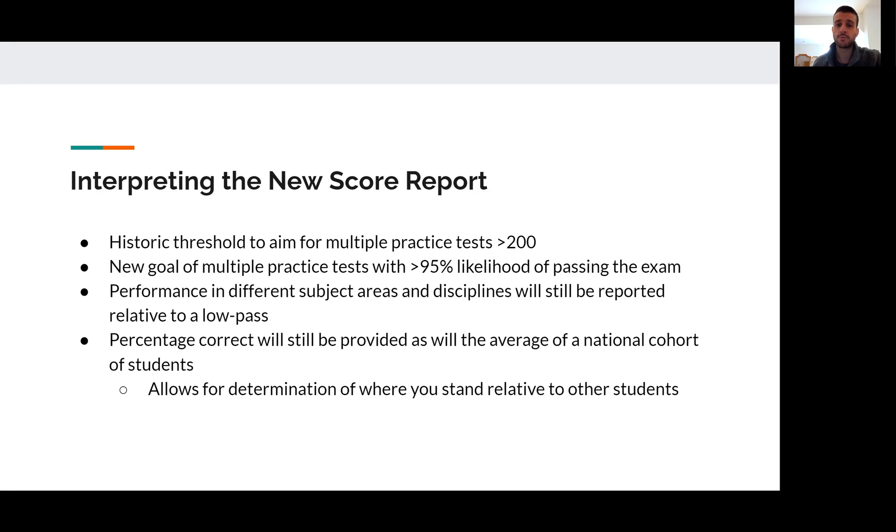The reports you're going to get on these new practice tests are eliminating that three-digit score. Historically, I would tell students I like to see at least three practice tests over 200 to feel comfortable they're in passing range. That will have to adjust because we won't have that number anymore. The new threshold I would recommend is getting a percentage likelihood of passing as high as possible — ideally at least 95%, and in a perfect world, 97% or 98%. Because the impetus to pass is as strong as ever, and without the opportunity to demonstrate improvement via a high score, passing on your first attempt on multiple practice tests matters more than ever.